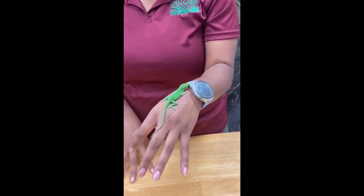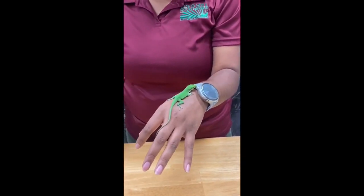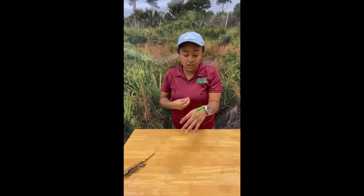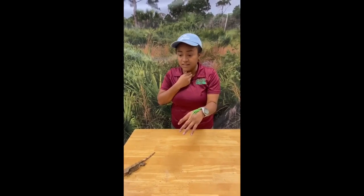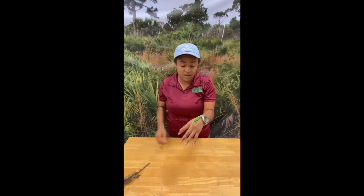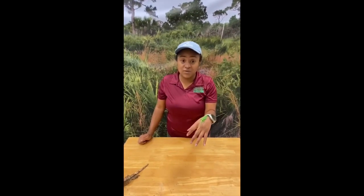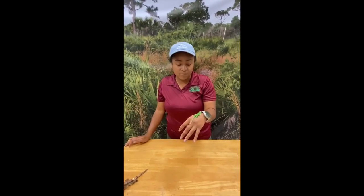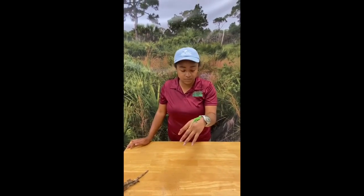With the green anole, unlike many reptiles where females are larger, the males are actually going to be larger. They also have the dewlap — the reddish-orange skin flap that comes right under the chin. They use it to attract females during mating season, but they're also very territorial, so it can be a warning sign — a neon warning sign — and a means of dominance.